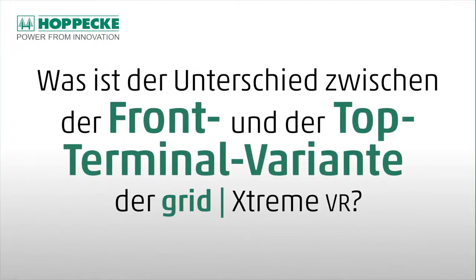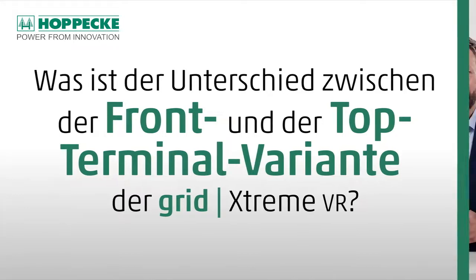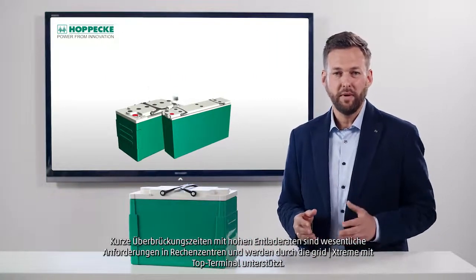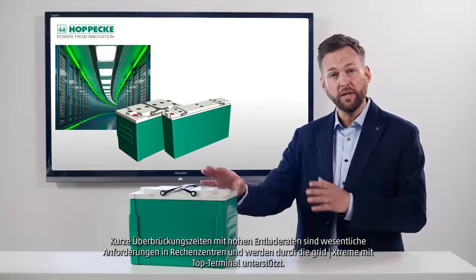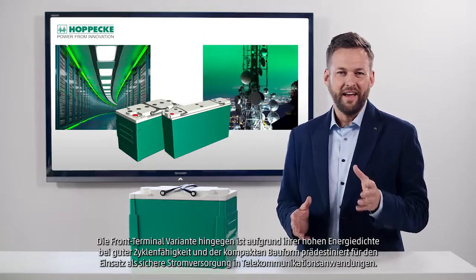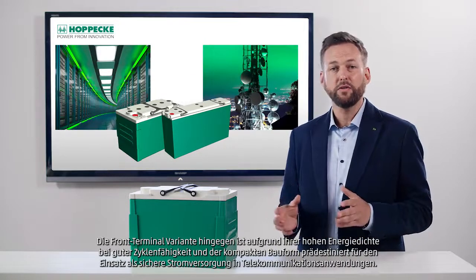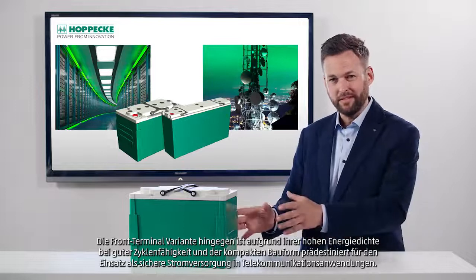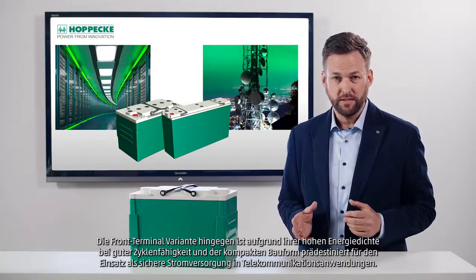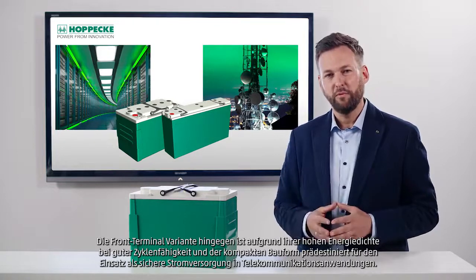What is the difference between the front and top terminal versions of the GRID Xtreme VR? Short bridging times with high discharge rates are essential requirements in datacenters and are supported by the GRID Xtreme with the top terminals. On the other hand, its high energy density combined with good cyclability and compact design makes the front terminal version ideal for use as a secure power supply in telecom applications.